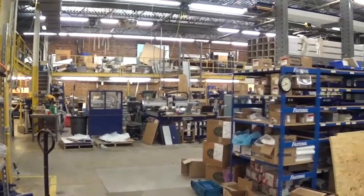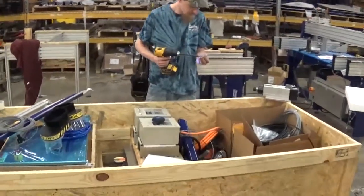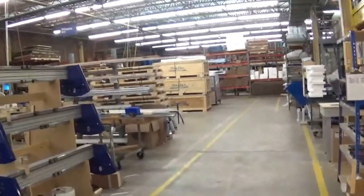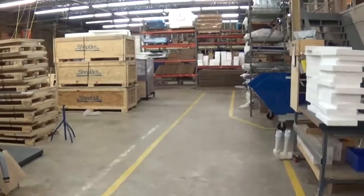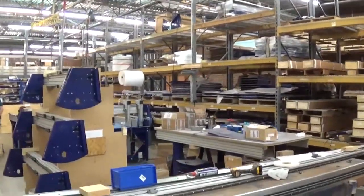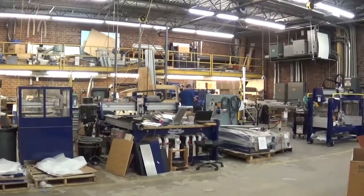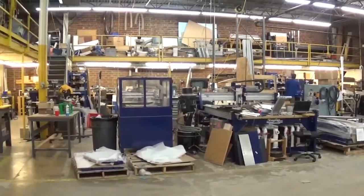Here we are in the main factory work area of ShopBot Tools. There was a guy packaging and getting a ShopBot ready to send out to a new customer. It was a very friendly work environment — all the employees loved working for ShopBot. Several ShopBots were already packed up and ready to go, and here we have another view of the factory floor with employees scattered throughout doing their jobs.